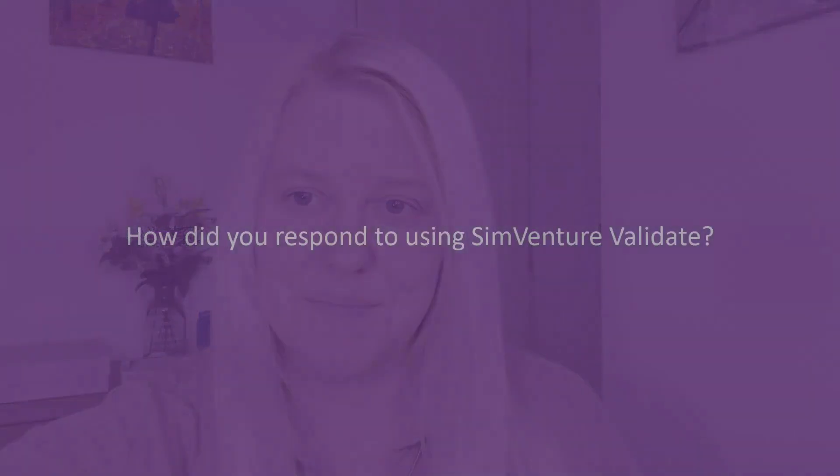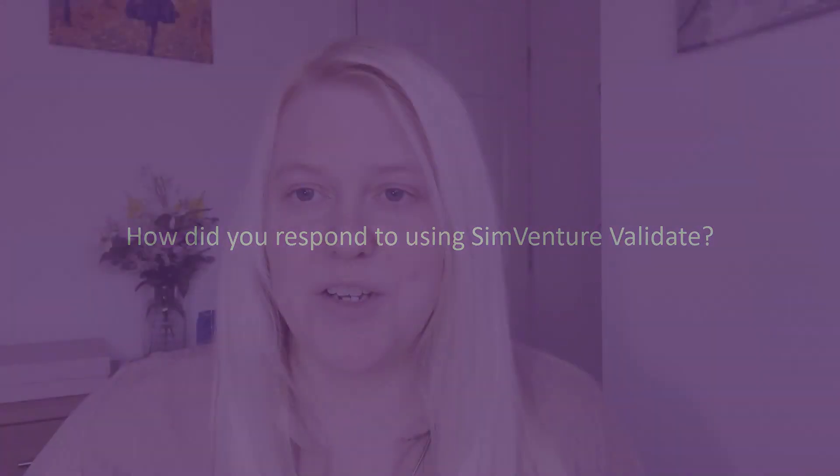I used the SimVenture Validate tool for an enterprise competition that I did with my university. SimVenture Validate is a really straightforward tool and I honestly don't think I'd have a business plan even now if I had not used this tool.